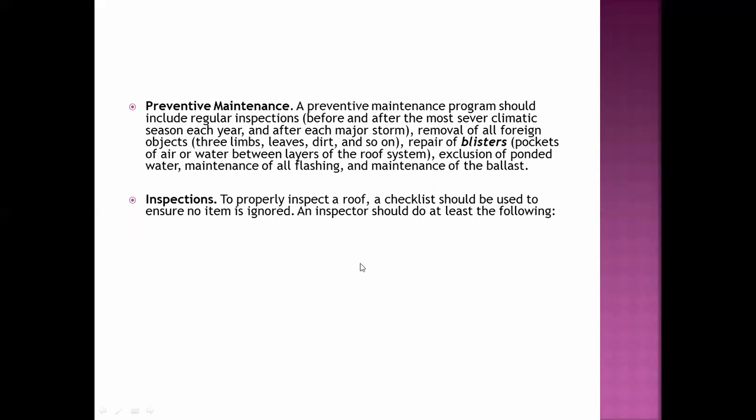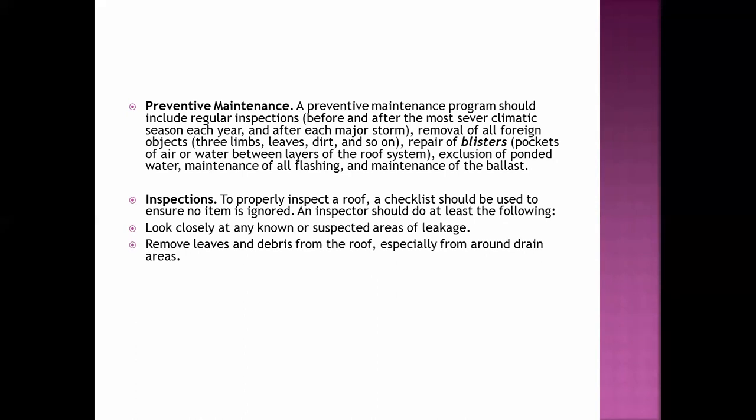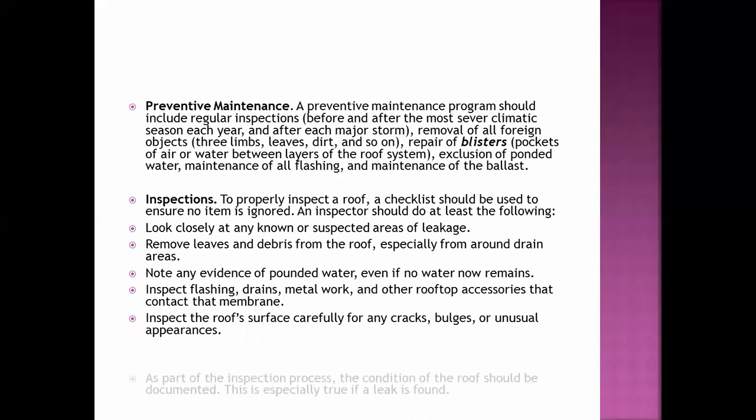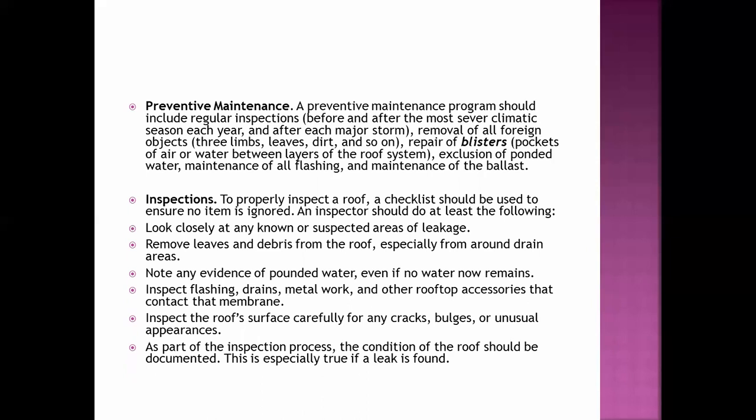To properly inspect a roof, use a checklist: look closely at any unknown or suspected areas of leakage; remove leaves and debris from the roof, especially around drain areas; note any evidence of ponded water, even if no water remains; inspect flashing, drains, metalwork, and other rooftop accessories that contact the membrane; inspect the roof surface carefully for any cracks, bulges, or unusual appearances. As part of the inspection process, the condition of the roof should be documented.